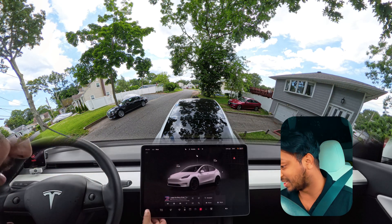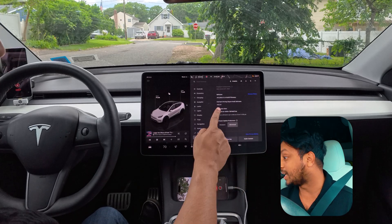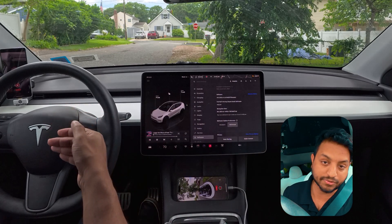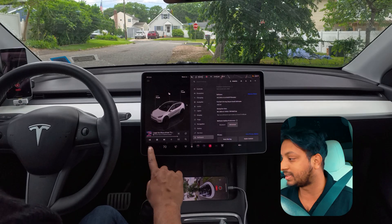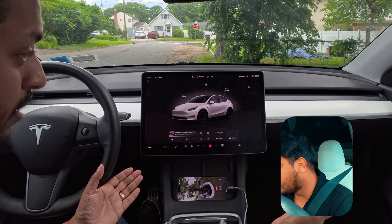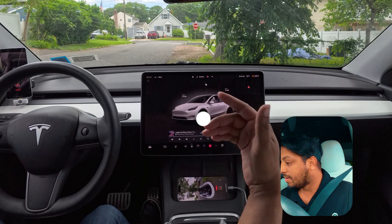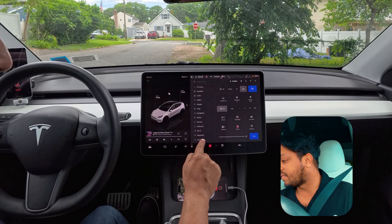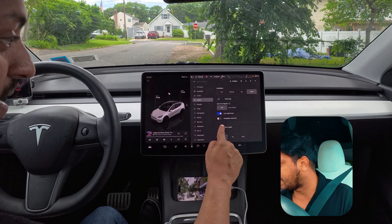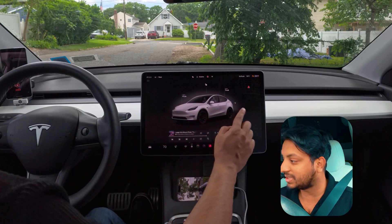Hello everyone, we are back with another full self-driving video. We have the latest software — not FSD version 12.4.1, but we got 2024.14.9, which is also version 12.3.6 for full self-driving. There are definitely some bug fixes. We're going to try how it performs on a Long Island run in Ronkonkoma. There are a few other changes like a big Wi-Fi button, Bluetooth button, headlight and auto-beaming, and stuff like that.